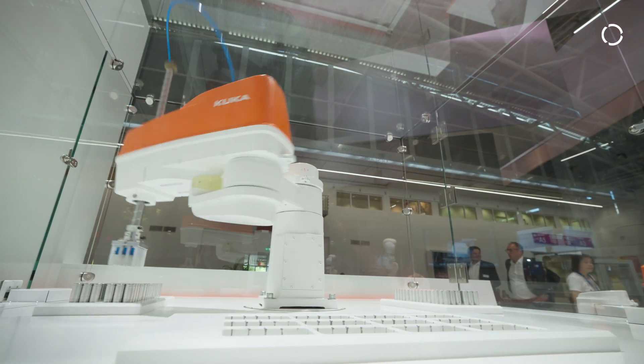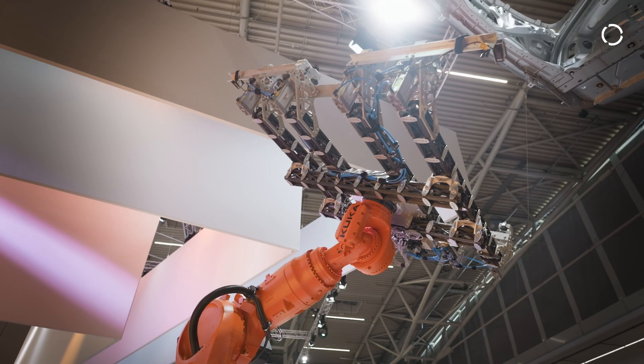We need to do a fast transition in e-mobility to reduce the global CO2 amount. Therefore, we need a huge amount of battery electric vehicles, and so we need a huge amount of battery cells.